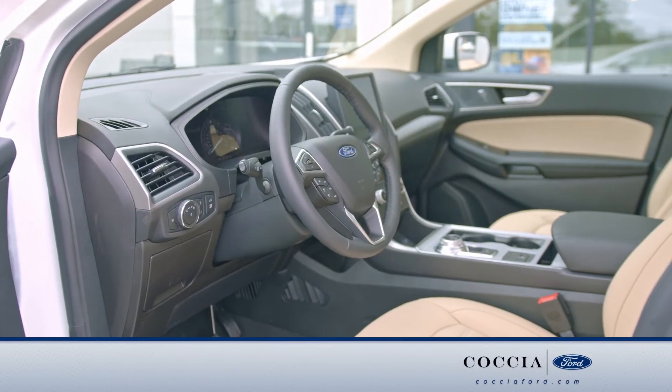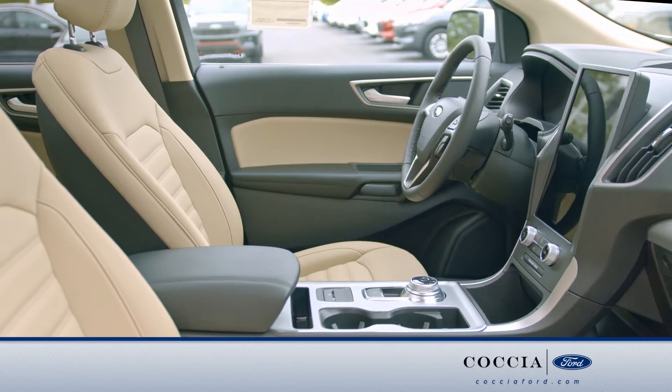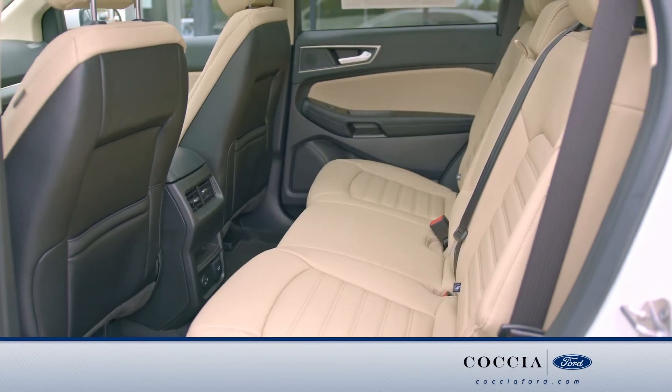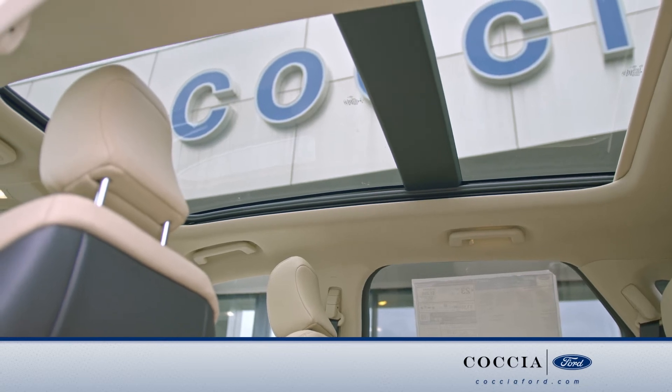Going into the interior of the vehicle, you have a leather-wrapped steering wheel, digital display, power driver and passenger seats, both heated, seating for five, and plenty of cargo space, all while enjoying the panoramic Vista Summit.